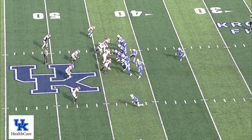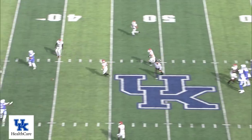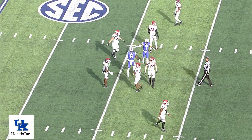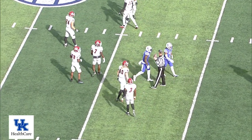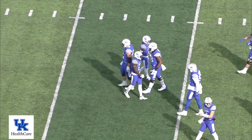Levis under center this time. Fakes it to Rodriguez. Levis setting deep, firing down the middle of the field. He's got Ali! Makes the catch. Knocked down inside the New Mexico State 35-yard line. They'll mark it at the 32 — a 25-yard gain.